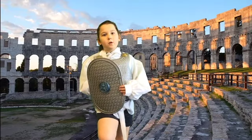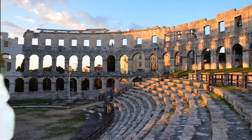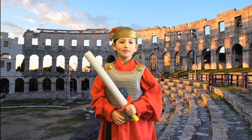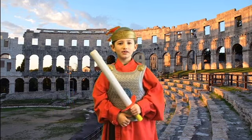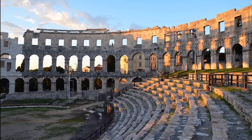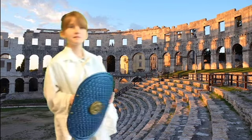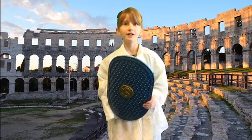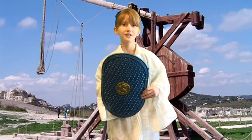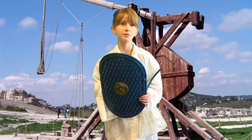Hi, today we are going to talk about Roman weapons. The Romans came to Britain nearly 2,000 years ago and changed our country. They had big armies and strong soldiers. The soldiers carried weapons.